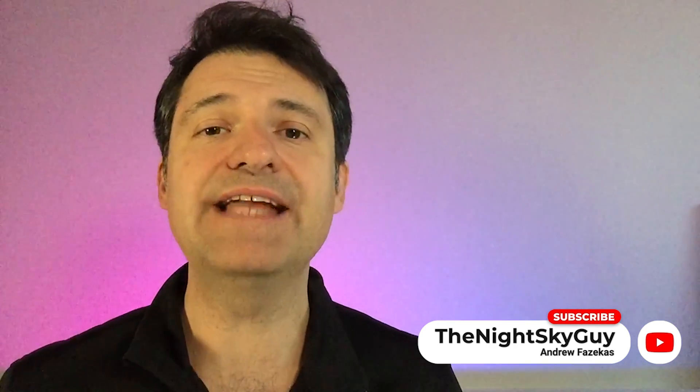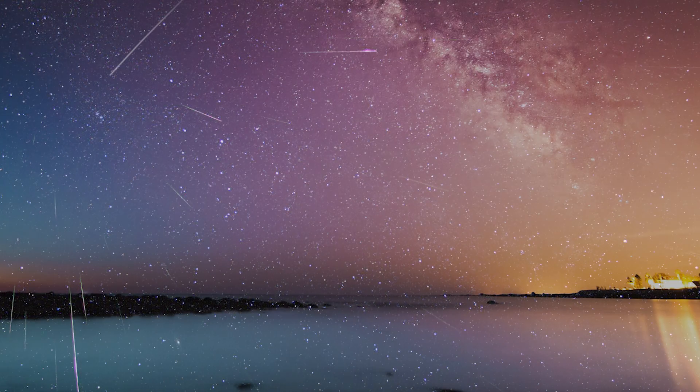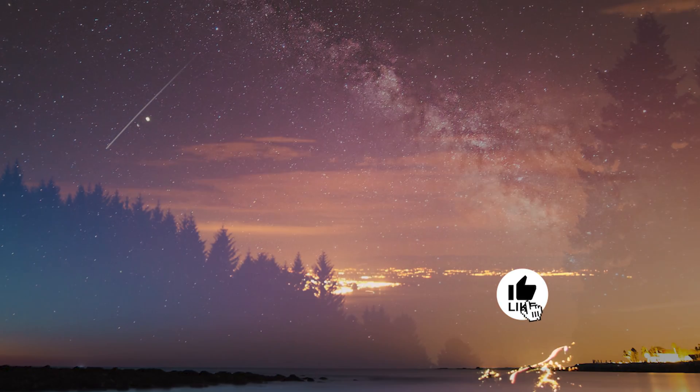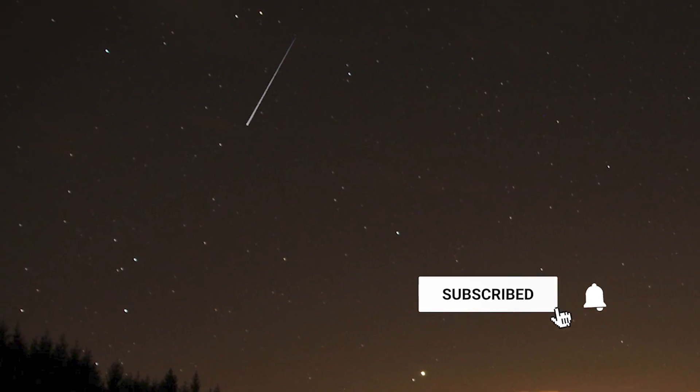The Geminid Meteor Shower is an annual ritual for sky watchers occurring on the night of December 13th into the morning of December 14th. If clear skies prevail, the best views will be from the dark countrysides, far from bright city lights. But even suburbanites under bright lights should get to see at least some of the biggest and brightest meteors, one every five or six minutes or so.